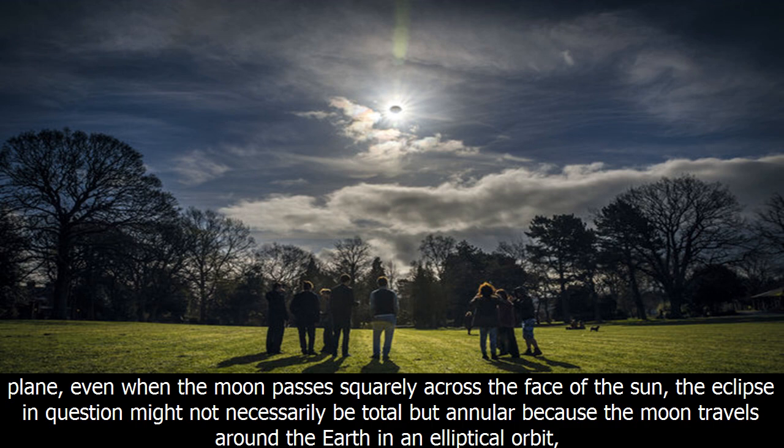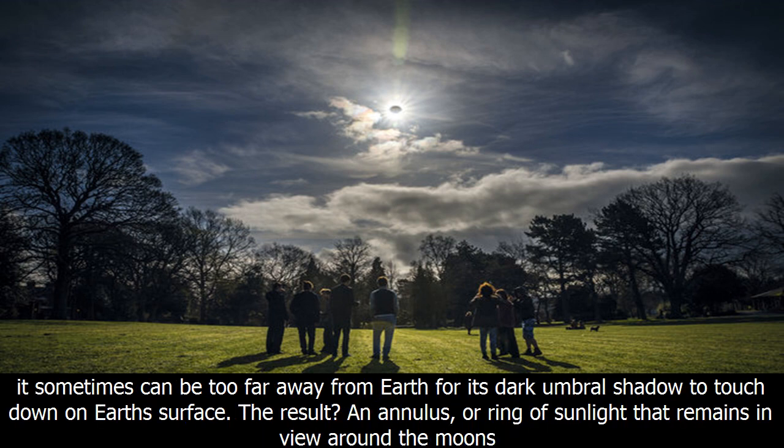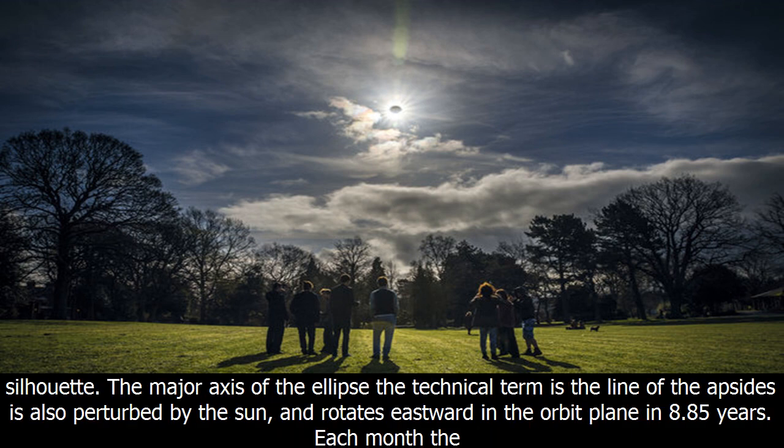Even when the moon passes squarely across the face of the sun, the eclipse in question might not necessarily be total but annular, because the moon travels around the Earth in an elliptical orbit. It can sometimes be too far away from Earth for its dark umbral shadow to touch down on Earth's surface — the result: an annulus, or ring of sunlight that remains in view around the moon's silhouette.